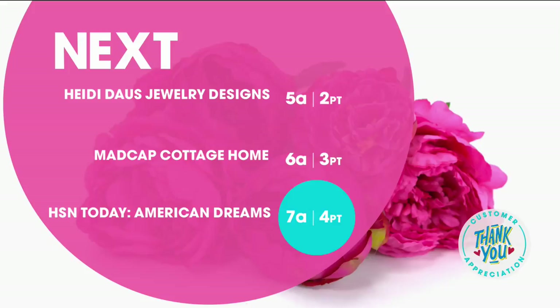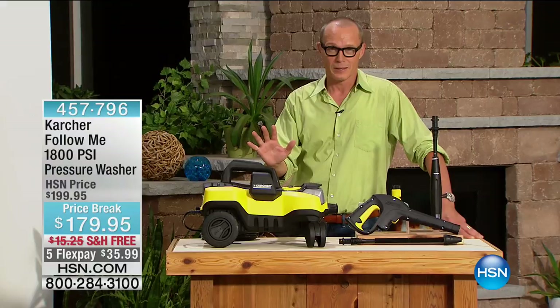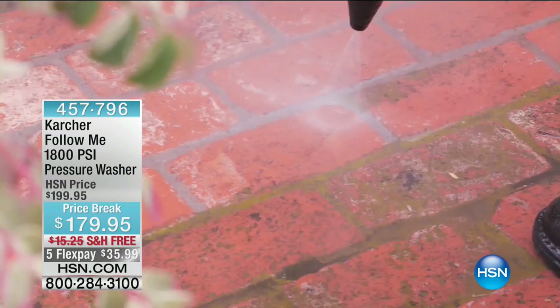G'day everyone, welcome back to HSN. My name is Jeff — I'm Australian but I'm here at HSN. We've got Karcher, and I know in Australia you can go any corner of the planet and Karcher is known for pressure washing. This is an extraordinary offer — we had this originally here at HSN at just over $200, sold out time and time again. It's now under $180. We're doing five FlexPays at $39.99. It's called the Follow Me Pressure Washer from Karcher — over 75 years of history perfecting the art of pressure washing. Now they've taken it further — it's mobile, big time mobile. It follows you as you go.